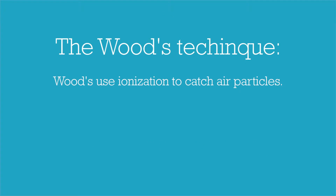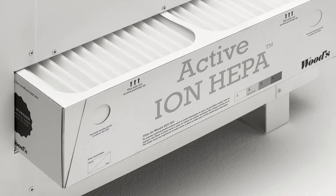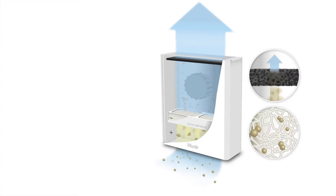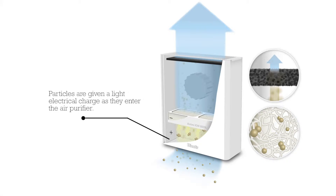By using ionization to catch air particles, Woods can use less dense filters and still reach HEPA level filtration. As the air enters the air purifier, the particles are given a light positive electrical charge. This is called ionization.